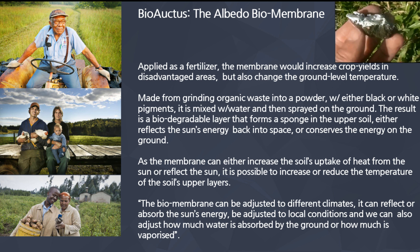Johnson has been working on this to save the world from global warming, and he calls it the albedo biomembrane. It's applied just the same way you would apply a fertilizer, except it won't kill you. This membrane or biomembrane will increase your crop yields in disadvantaged areas, but it also changes the ground level temperature — it cools it off. There's a secondary practical application for this that can be used in urban areas as well.